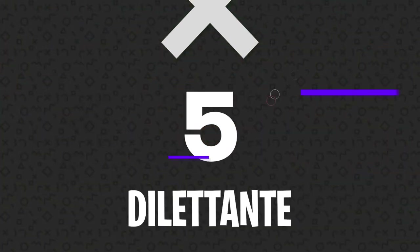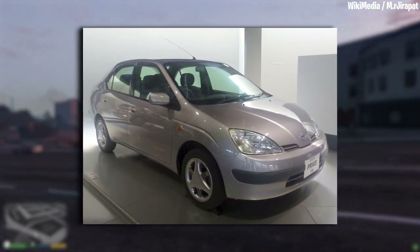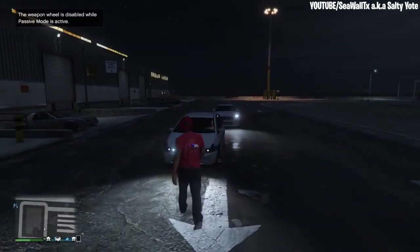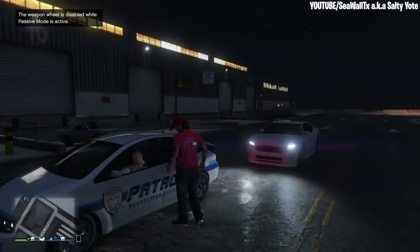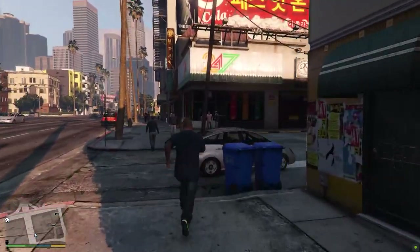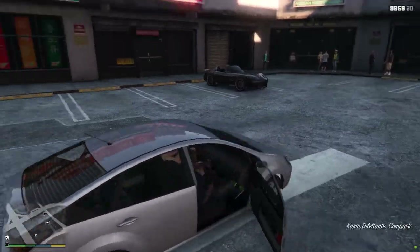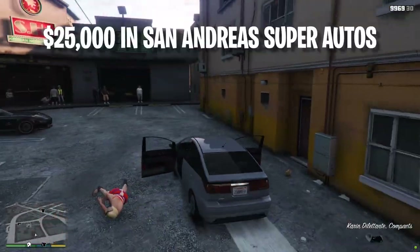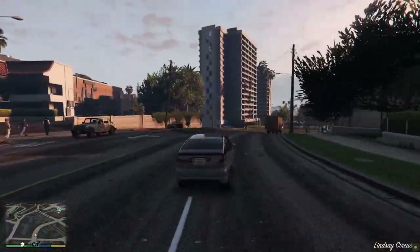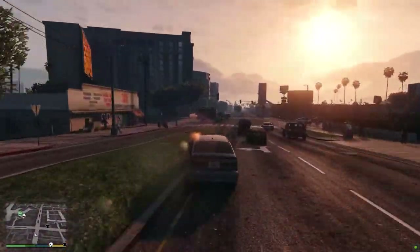Number 5: Dilettante. The Karin Dilettante is based off of the Toyota Prius, which is easily the most popular electric vehicle out there. It first appeared in GTA 4 and is used by Meriwether as a patrol vehicle within GTA 5 story mode, just like in the real-world city of Los Angeles. This car can be found all over Los Santos, or you can pick it up from San Andreas Super Autos for $25,000. It'll only go up to 88.5 miles per hour though, so you're probably better off just stealing one.